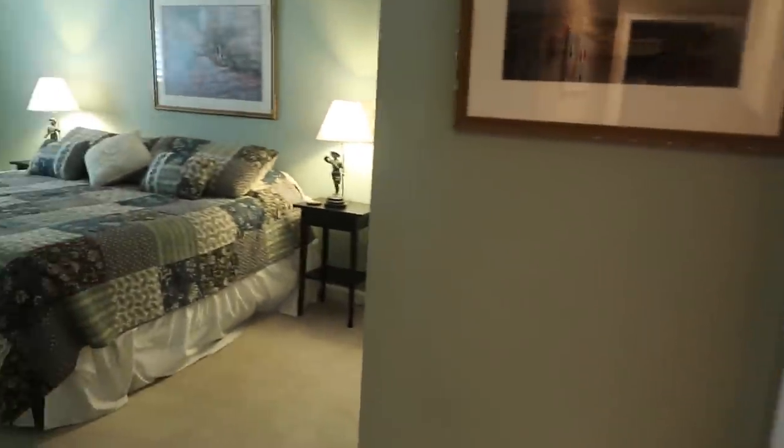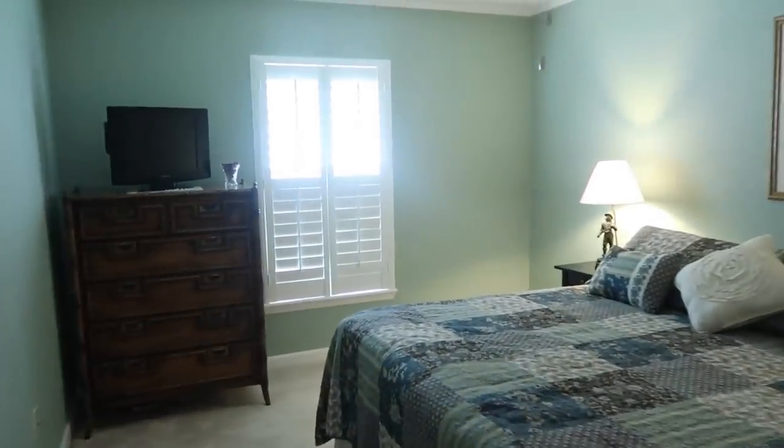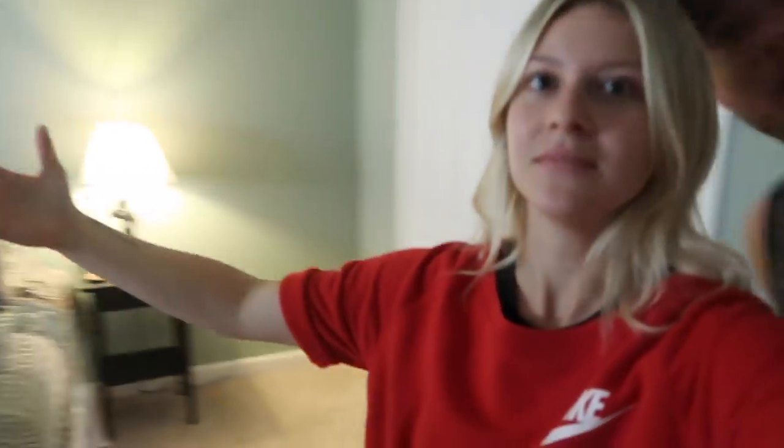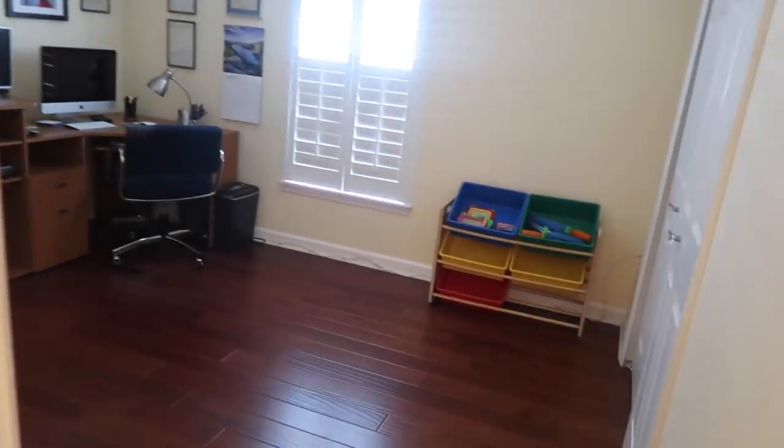And then there's a bedroom this way, and this bedroom is really big. Cassie and Josh, if you're watching this, this is your bedroom — get used to it! It sits up really nicely. And then there's another room that comes off of the bathroom.